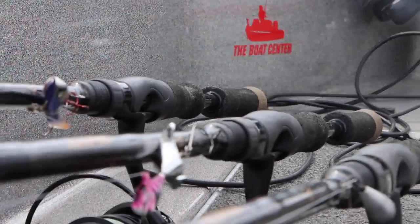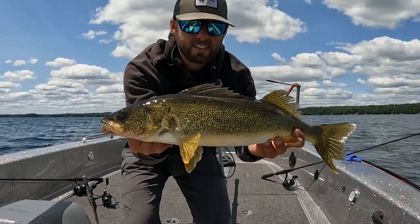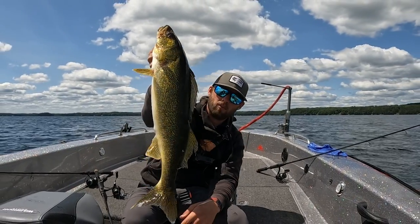Right there — deadly technique that pairs incredibly well with something like forward-facing sonar. Good as it gets for summertime walleye fishing.